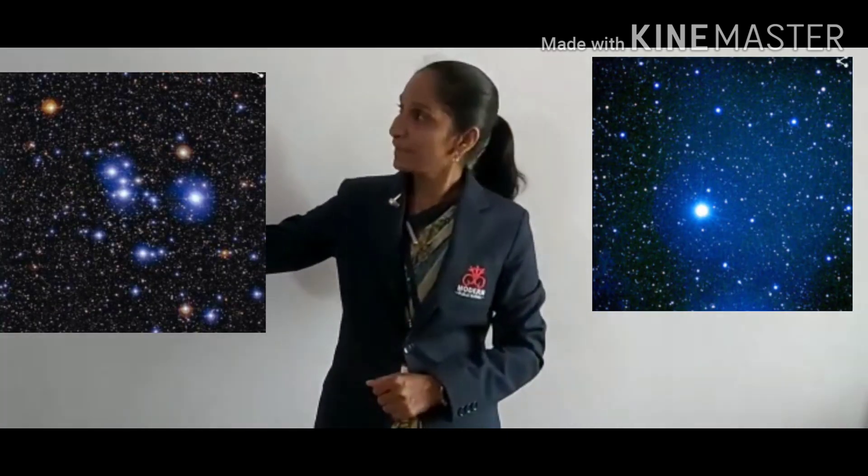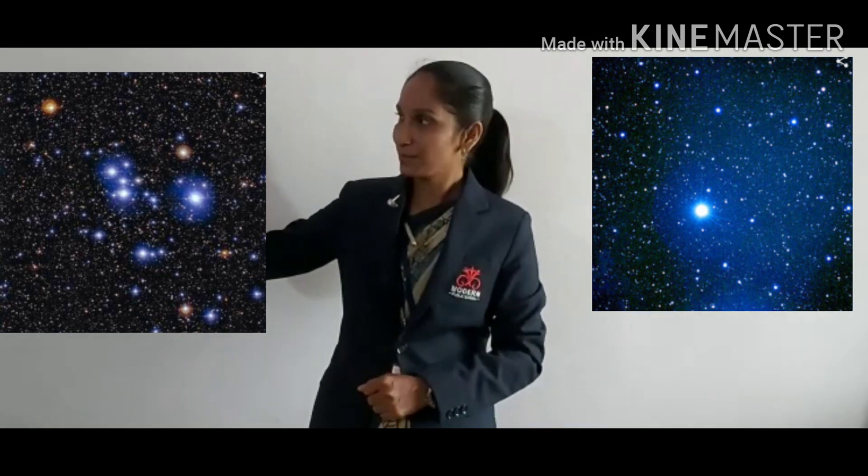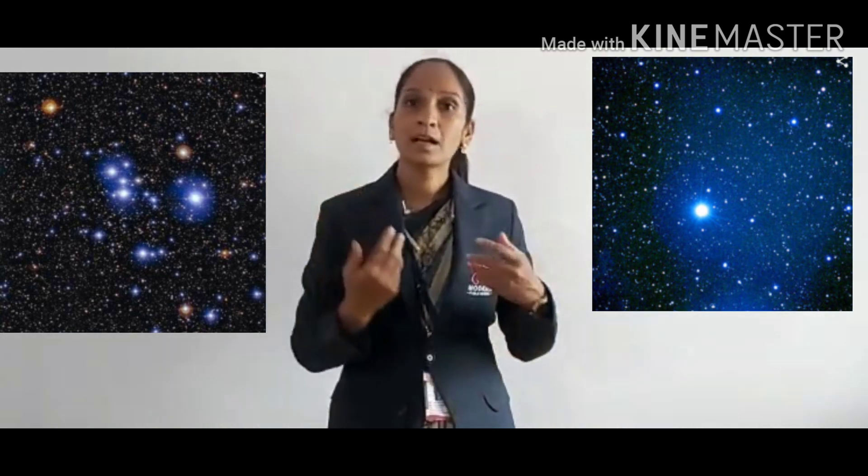Now our next point is stars. Did you see stars here? Do you like stars? A star is a huge ball of gases. It gives out its own light and heat. The sun is the nearest star to the Earth, but stars are very far from us.